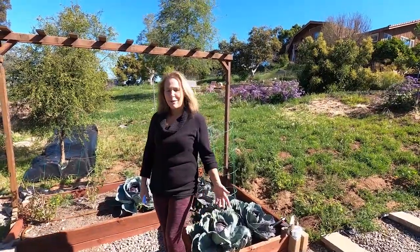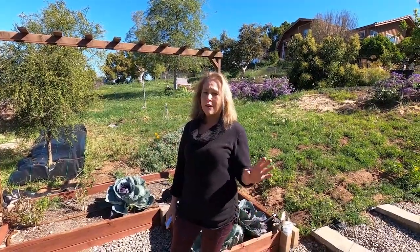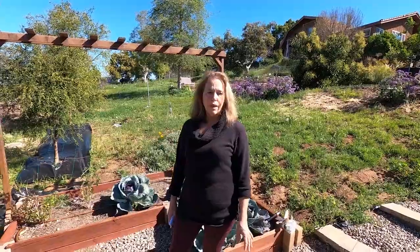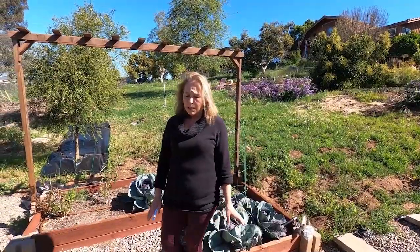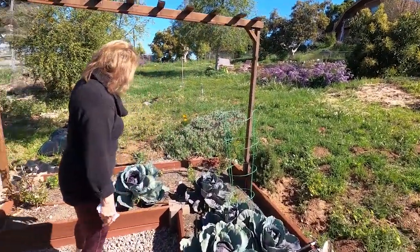Hi everybody, this is Patty from Flower and Flower. I just wanted to take you on a quick tour of my fall garden. I've been gone for three weeks, so we've got a lot of stuff going on that I normally would have taken care of, like a lot of overgrowth and things like that. But anyways, I just wanted to show you some of the things I have going on in the garden.